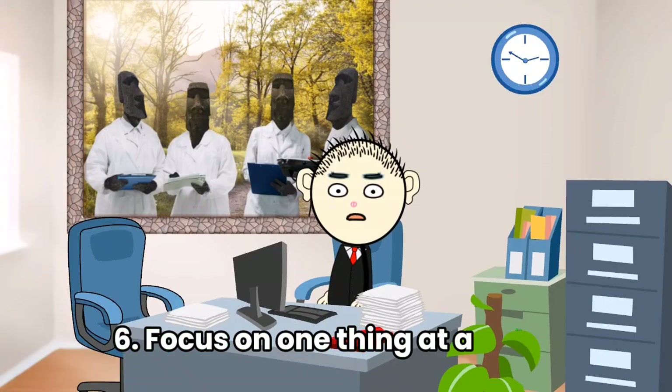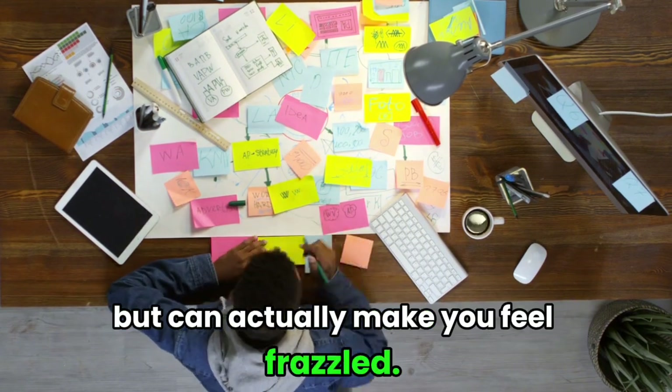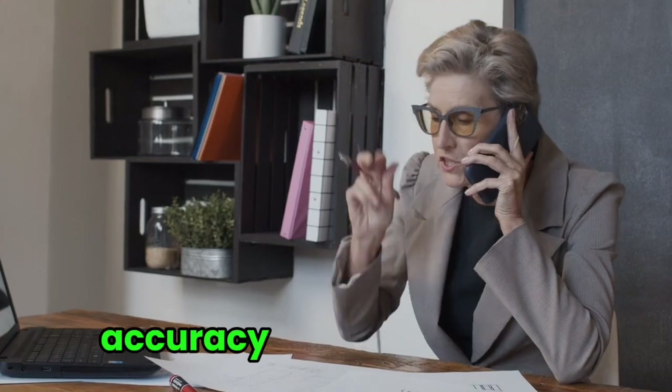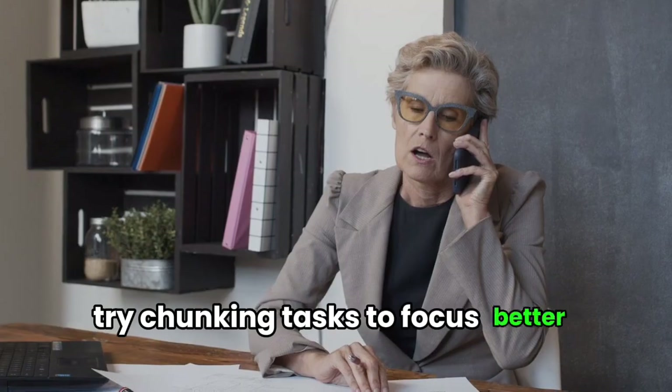Tip 6: Focus on one thing at a time. Multitasking might seem productive but can actually make you feel frazzled. For example, people realize that handling a phone while doing calculations hurts their speed, accuracy, and sanity. Instead, try chunking tasks to focus better and reduce stress.